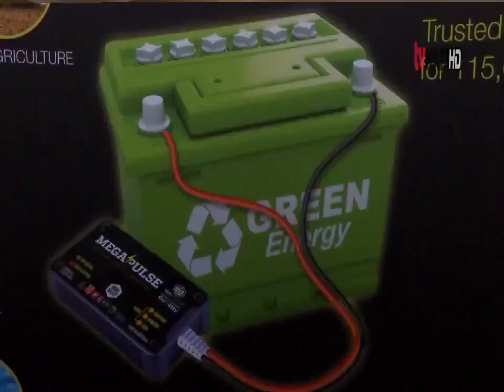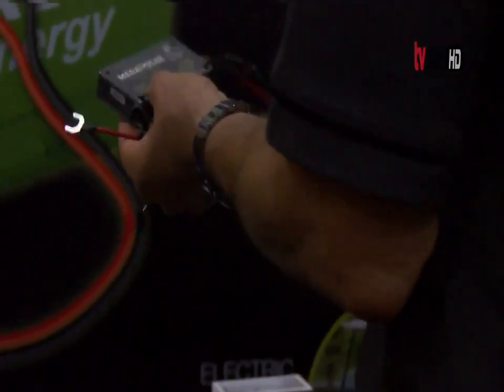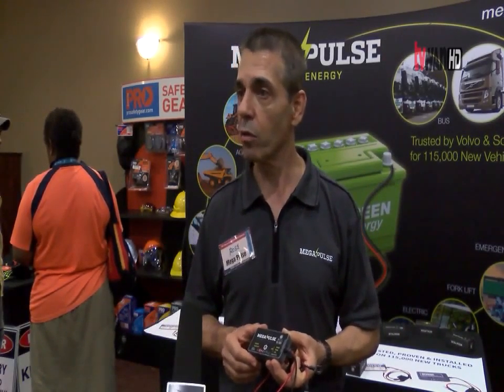The product is good for a fleet of vehicles or just one, and is said to be tested, proven, and installed by Volvo and Scania on 115,000 new vehicles. It works for trucks, heavy machineries, boats, solar applications — absolutely any battery. The only batteries it won't do is lithium, but every other type of battery it will condition and look after.